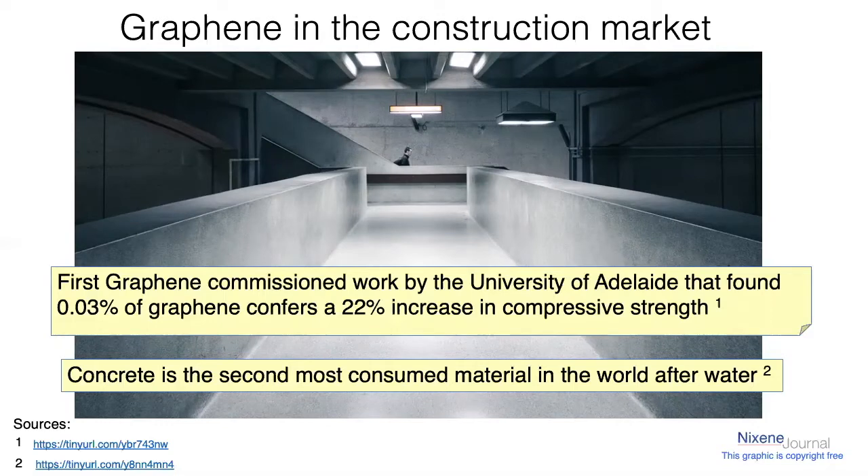And it's even more important because, as the second bullet point there says, concrete is one of the most consumed materials in the world. There's about a tonne for every person on the planet each year. It's massive. So let's have a look at what graphene actually does in concrete.